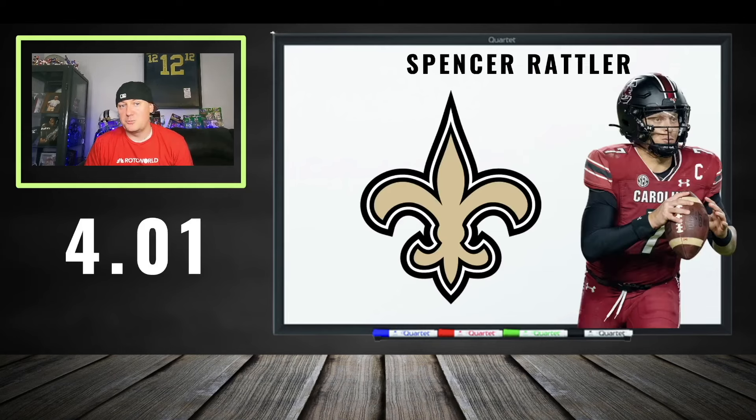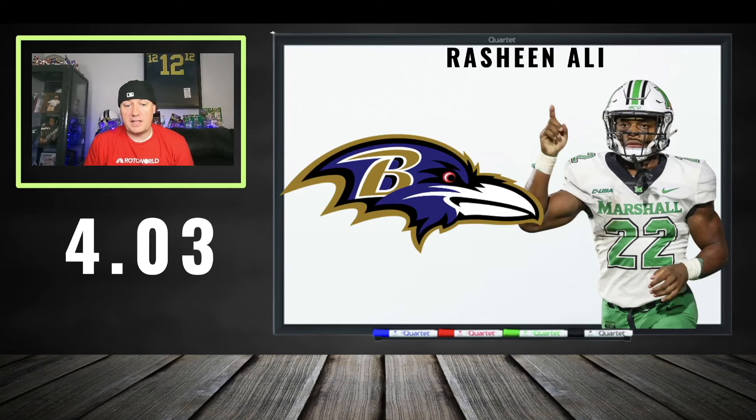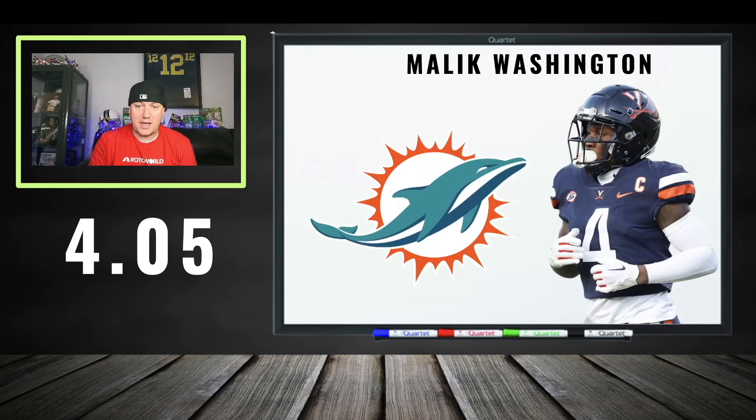Going to the fourth round. Spencer Rattler at 401 in super flex — I forgot it was super flex and then saw his face. He needs to go in the third, maybe push for the second. This is way too cheap. I get he fell in the draft, but it's quarterback or nothing in super flex, especially when this league gets older. Braylon Allen at 402 is great for him — he's going to be a backup unless something happens to Breece Hall. Rashin Ali — I like taking stabs on him as a flyer. Jordan Travis in super flex — good in the fourth round, if you want to push to the third, go ahead.